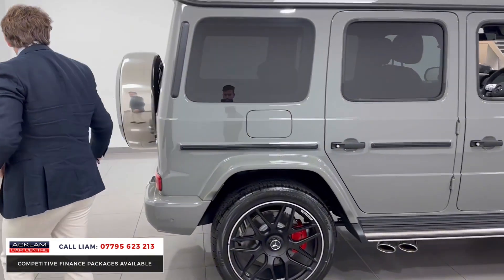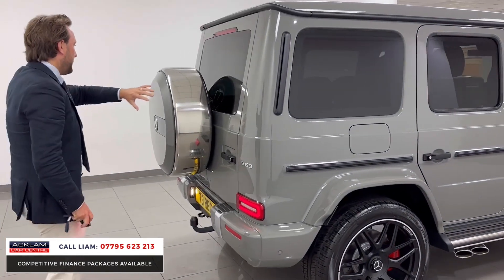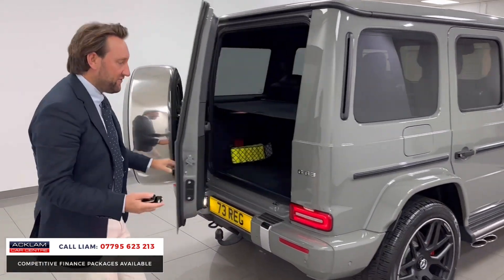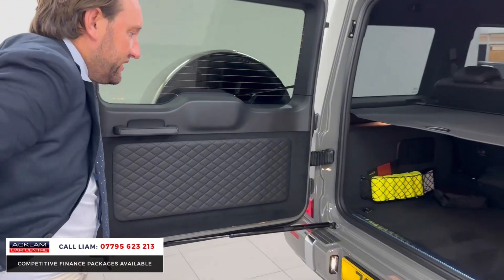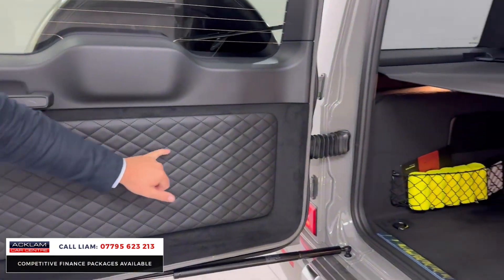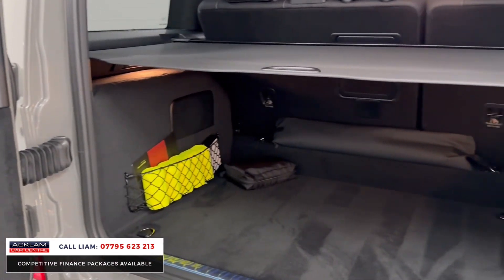Privacy glass on the rear, you've got this big exposed spare, your tour bar — which is all part of that presence that the G-Wagon gives you. You've got the quilted on here. That gives you the indication of the finish the car's going to have inside.